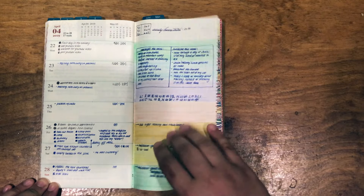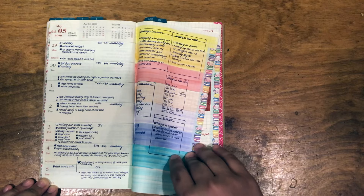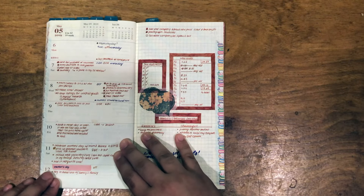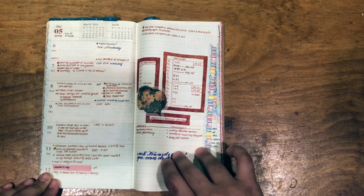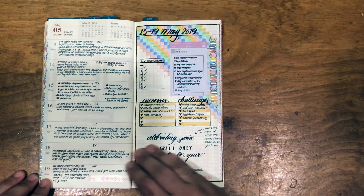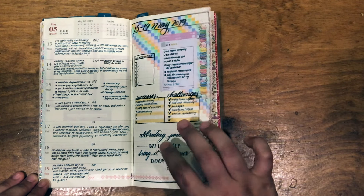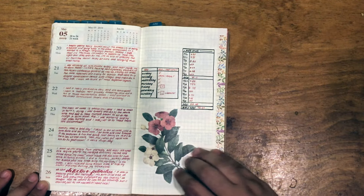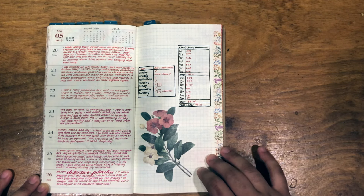That doesn't rub me the right way either, and so I started losing my inspiration around April, May — but that also coincides with a life change, because I had a career switch at that point. My life was really topsy-turvy, and you can see that reflected. I'm just trying to find something that works for me, something that makes me feel grounded.